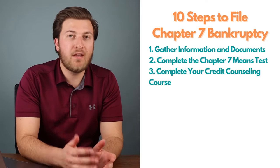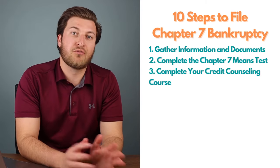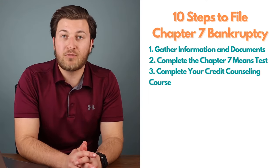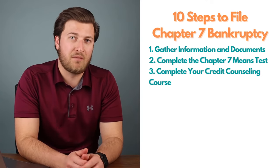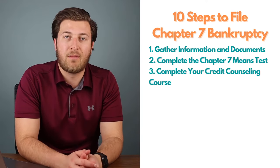Step three: assuming that you pass the Chapter 7 means test, you're going to want to complete your credit counseling course. This is the first of two bankruptcy courses required to file bankruptcy without an attorney and obtain your bankruptcy discharge. The goal is discharge — dismissal means you didn't complete the bankruptcy. Discharge means you're forgiven from the debt.